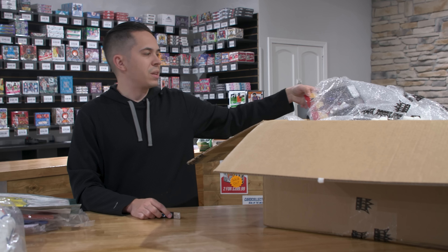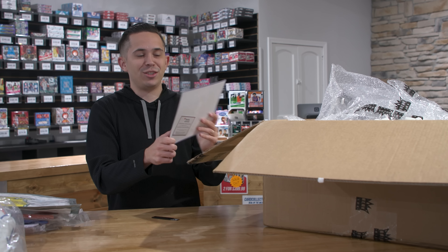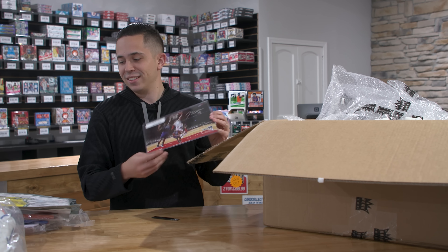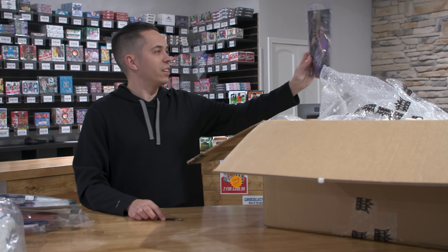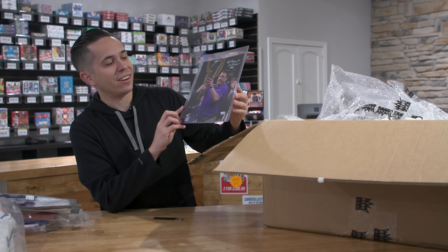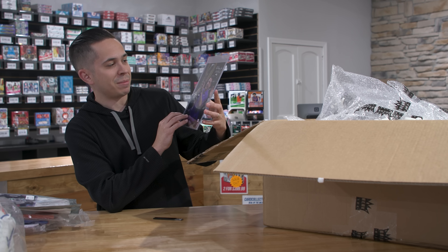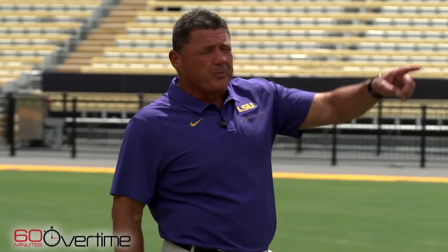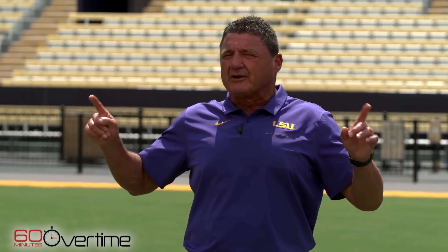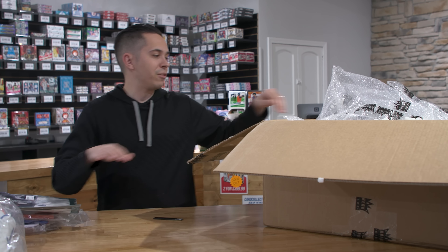We got some signed photos. John Wall 8x10, Fanatics authenticated — not who we're after. Coach O 8x10, LSU Tigers. I couldn't try to mimic his voice if I tried — I'm certainly not deep enough. It's got a '19 champs inscription on it, so that's kind of cool if you're an LSU Tigers fan.